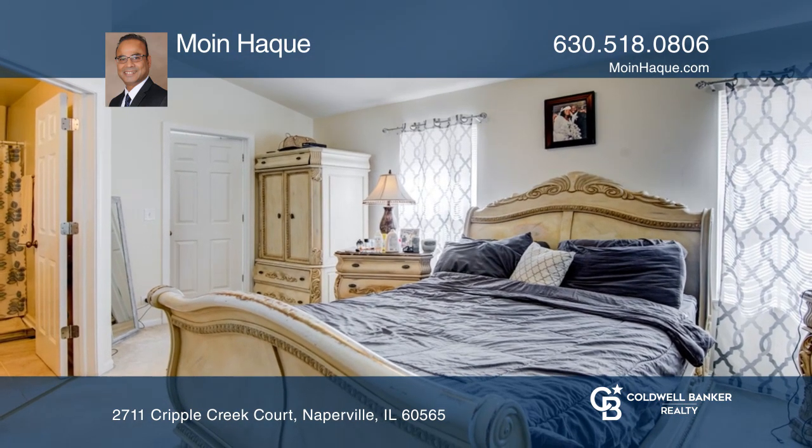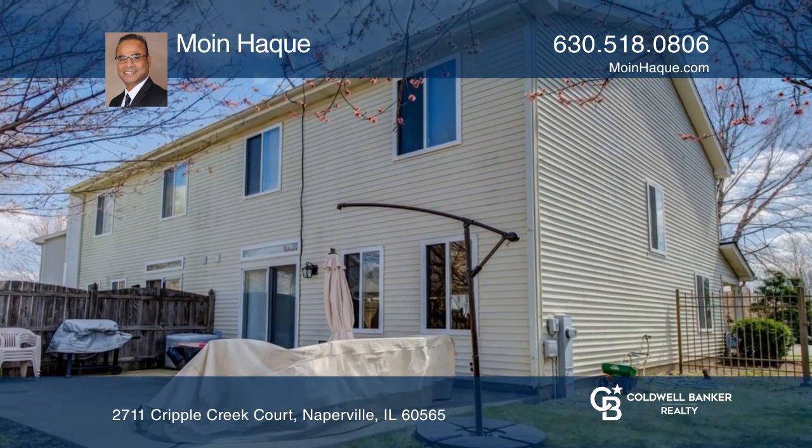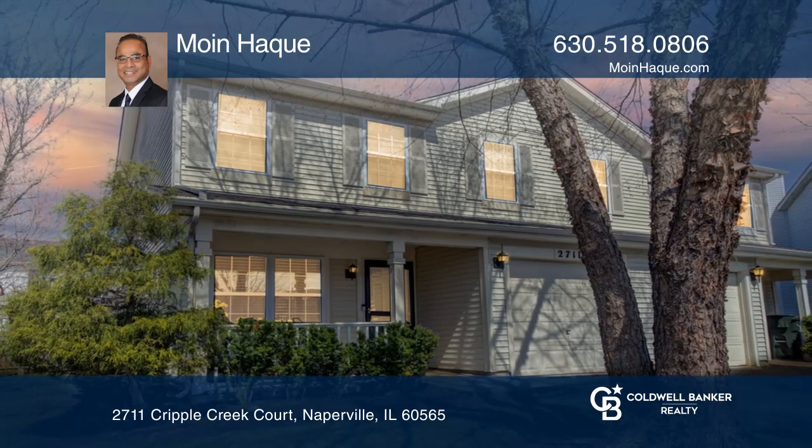Upstairs is an additional loft area that can be converted into a third bedroom or a home office. Hear all the details when you tour with Moyn-Hawk.